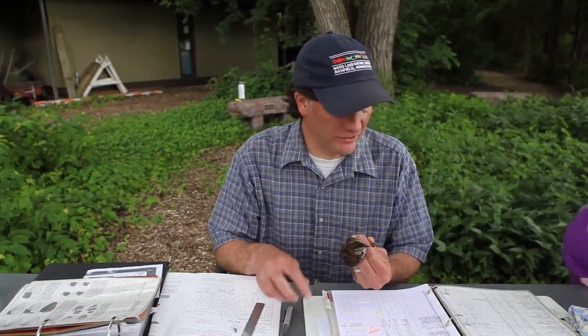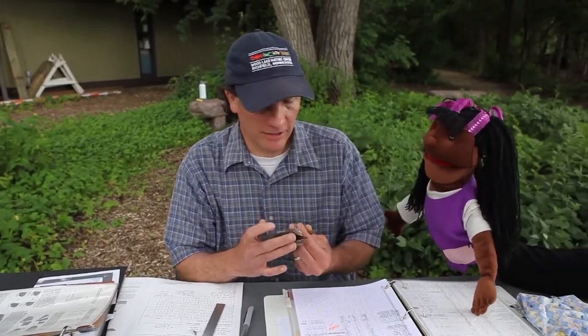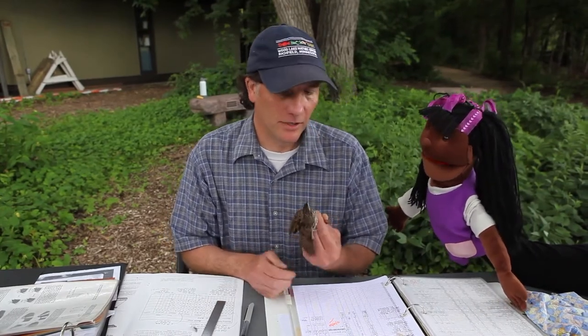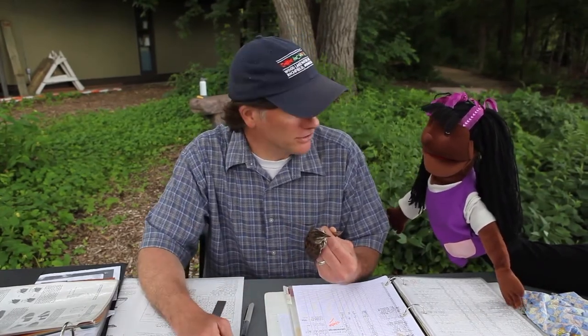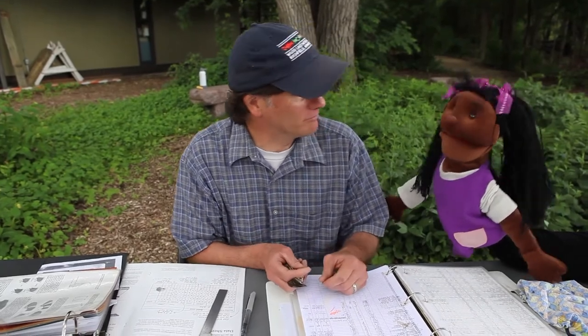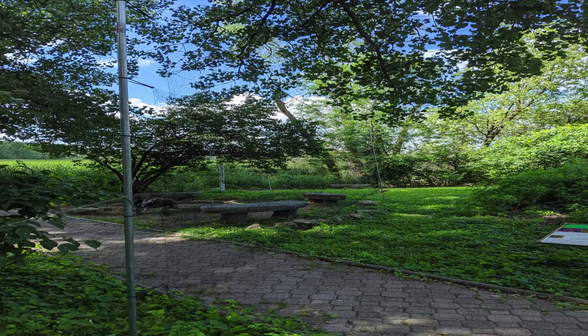Another bird! A colleague named Sia stops by and asks about the bird in Paul's hand. Paul explains that there are several ways to safely catch birds for research, and today they used something called a mist net — a net that's hard to see, like fog. This little bird is in a group called sparrows and has a little conical beak shaped like a triangle, which tells us it's going to eat seeds.